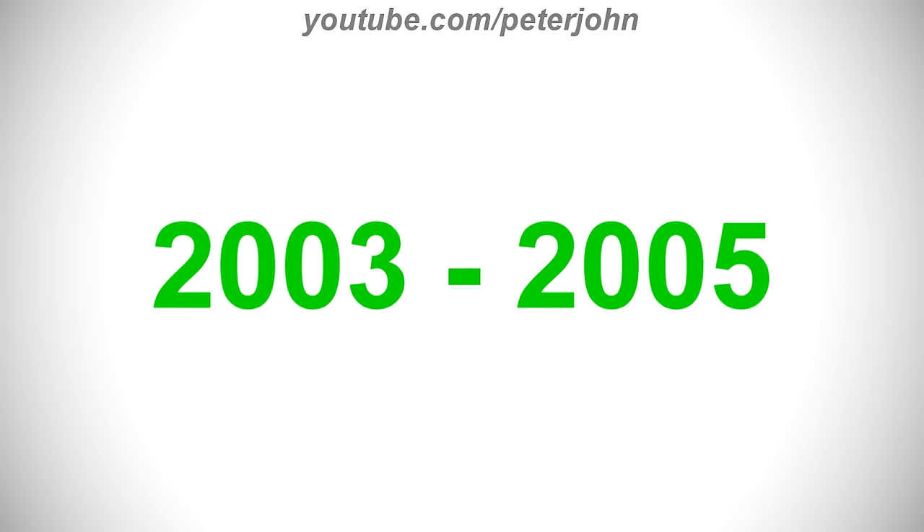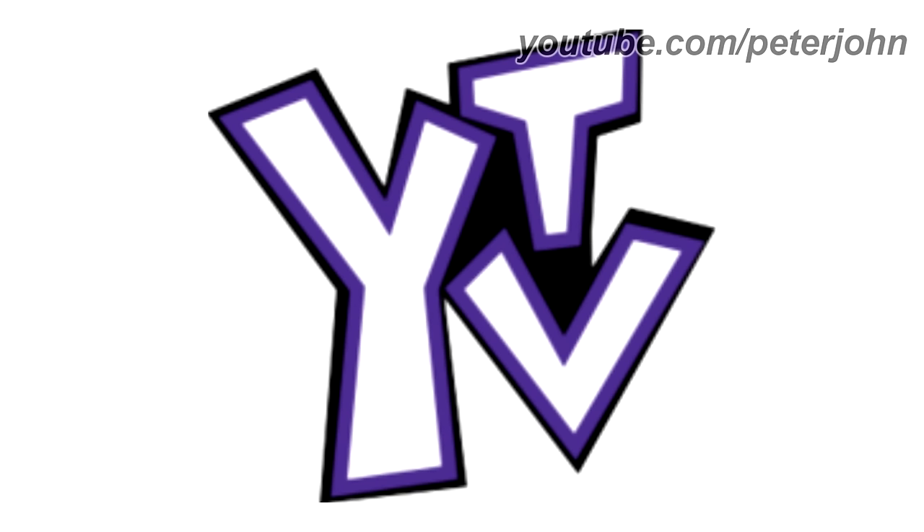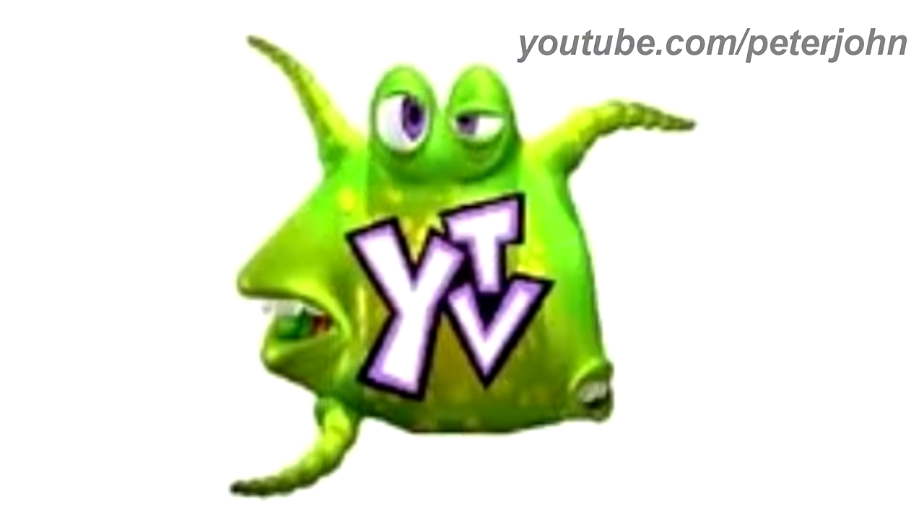2003 to 2005, now there is a purple outline and all the letters are connected. Here is the alien version and a bumper.